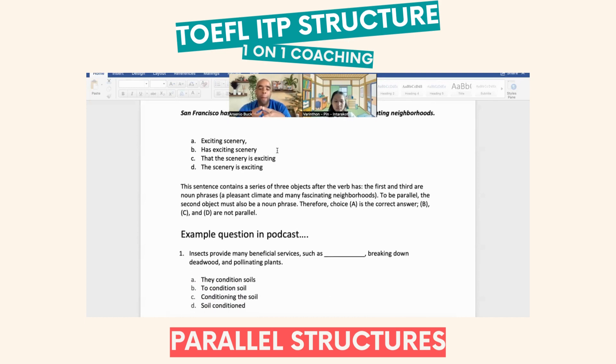Let's do another one. Insects provide many beneficial services, such as [blank], breaking down deadwood, and pollinating plants. We have I-N-G followed by a noun, and I-N-G followed by a noun. So what is the best answer? A: they condition soils. B: to condition soil. C: conditioning the soil. D: soil condition. The answer is C — conditioning the soil. Excellent — that's how you kick ass!